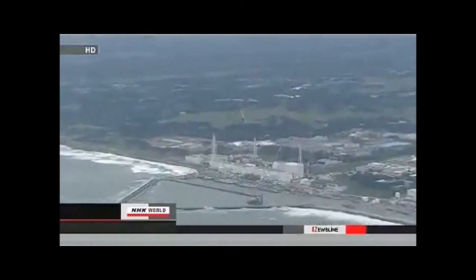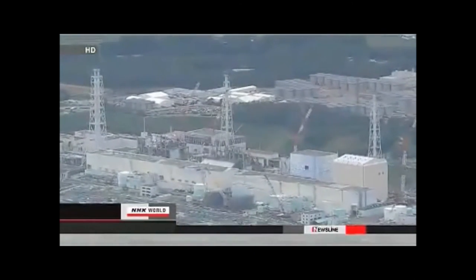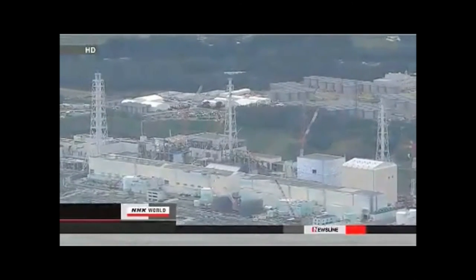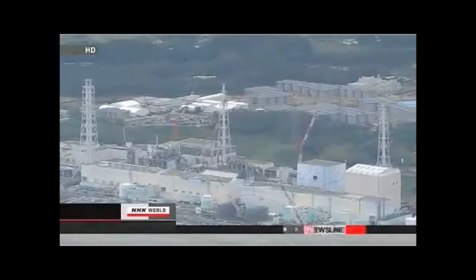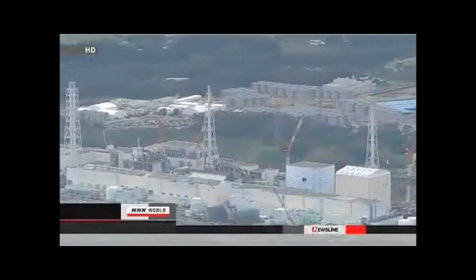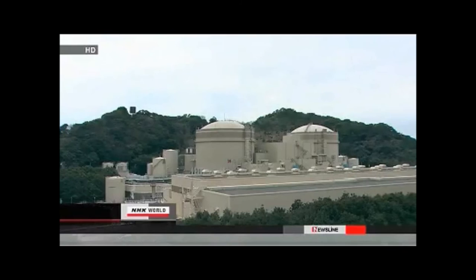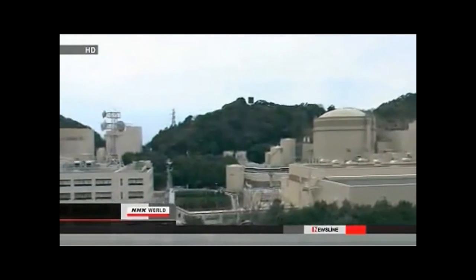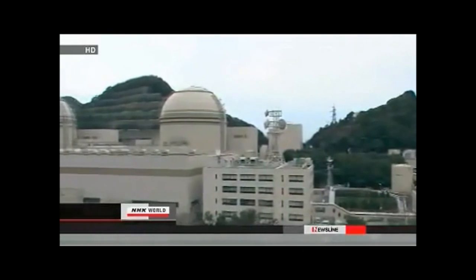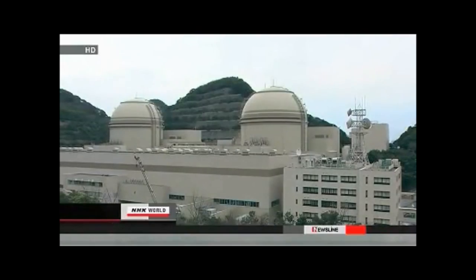The Japanese government toughened safety standards following last year's accident at Fukushima Daiichi. All of Japan's operating commercial reactors went offline for safety inspections after the March 2011 disaster. Then, last July, the Prime Minister approved the restart of two reactors at the OI plant in Fukui Prefecture. However, the possible presence of an active fault beneath the OI plant has raised safety concerns about operating the two reactors.